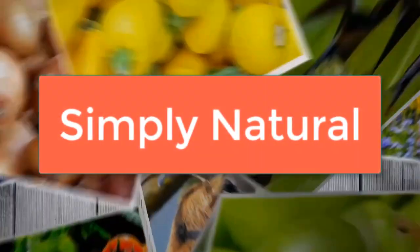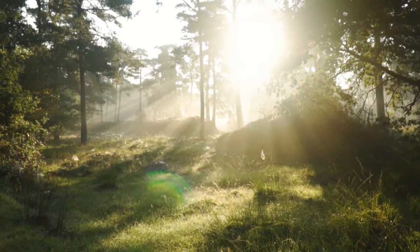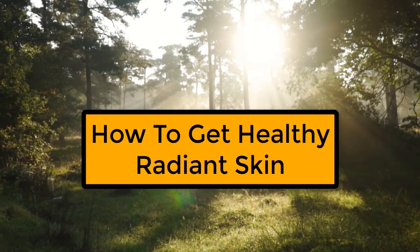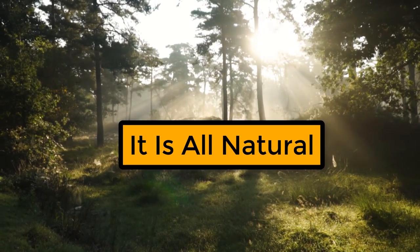Hello everyone. Welcome back to Simply Natural. Today's video is going to be a game changer for your skin. Are you ready to glow? I'm going to share with you the ultimate guide on how to get healthy radiant skin. And the best part of it is, it's all natural. Here are some tips.